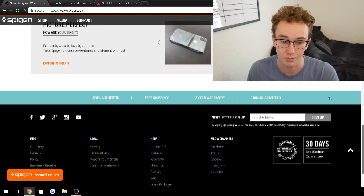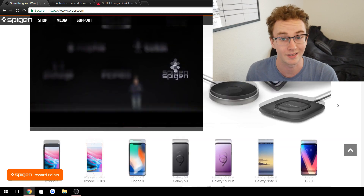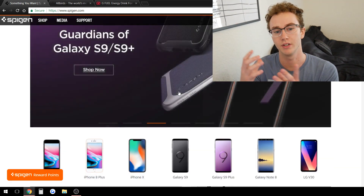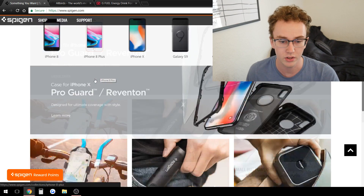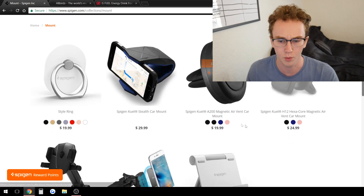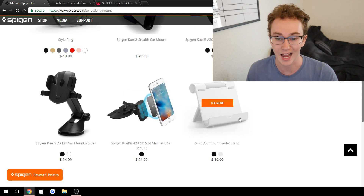You notice there isn't even any pricing on their homepage because they're trying to introduce you to the brand. They have a 100% guarantee, social media links, 30-day satisfaction, an email address, and newsletter signup — the basics that most stores have. They even have an Apple keynote-style element to increase branding and awareness. Let's go ahead and take a look at one of their product pages — specifically, one of their mounts.